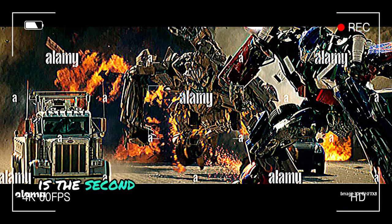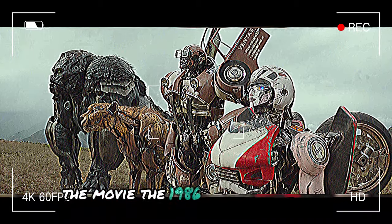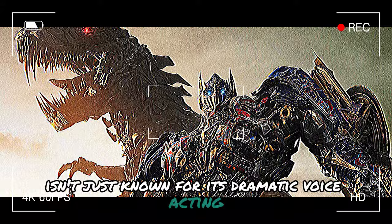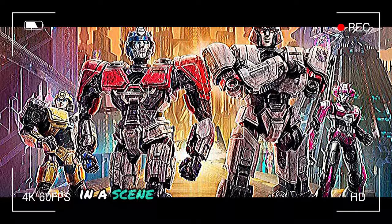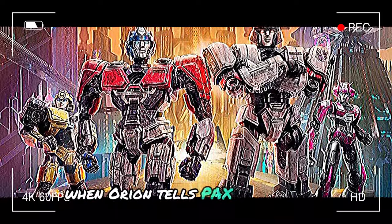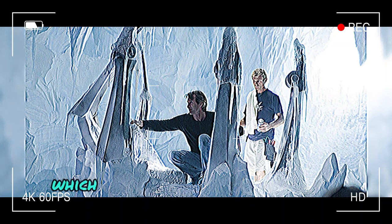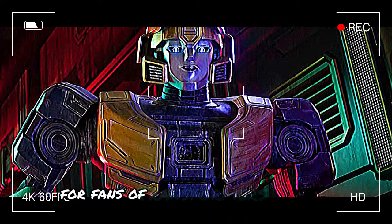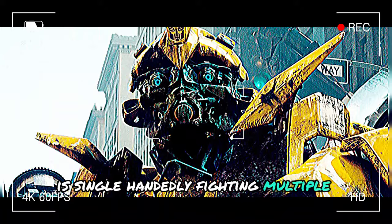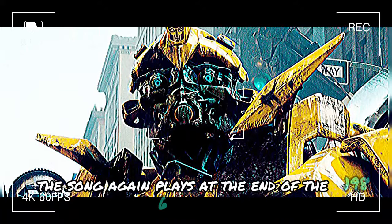Transformers 1 is the second theatrical animated film in the series, released 38 years after the 1986 animated classic Transformers: The Movie. That film isn't just known for its dramatic voice acting and shocking character deaths, but also its inspiring soundtrack. One song is referenced in Transformers 1 when a character tells Orion Pax he doesn't have the touch or the power — a direct callback to the Stan Bush song The Touch, which includes the lyrics 'you got the touch, you got the power.' The song is an all-time classic, playing at a crucial moment when Optimus Prime fights multiple Decepticons and again at the end when Hot Rod unleashes the Matrix of Leadership.